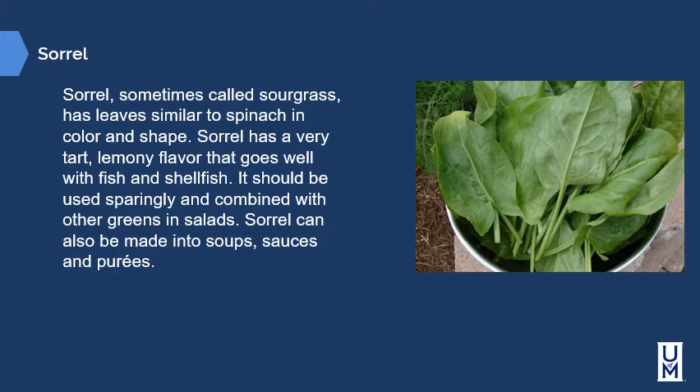Sorrel, sometimes called sour grass, has leaves similar to spinach in color and shape. Sorrel has a very tart, lemony flavor that goes well with fish and shellfish. It should be used sparingly and combined with other greens in salads. Sorrel can also be made into soups, sauces, and purees. However, sorrel does not stand up well to sautéing because the bright fresh greens will turn dark and mushy.